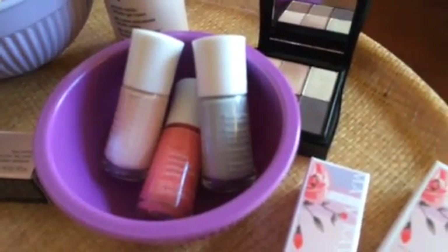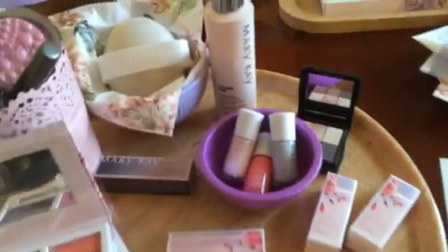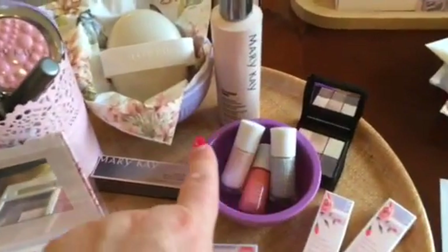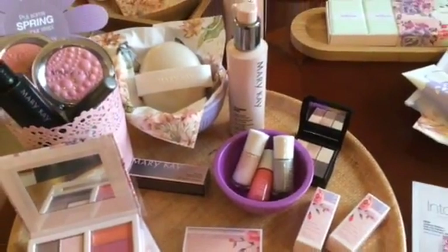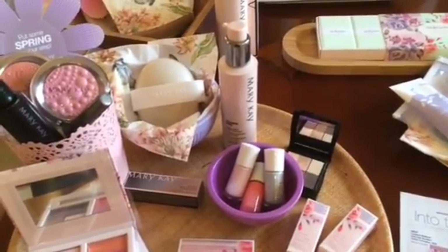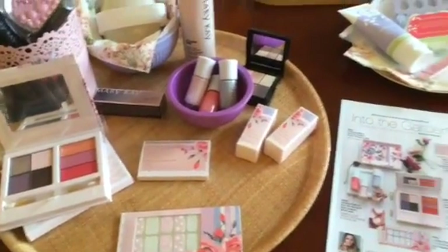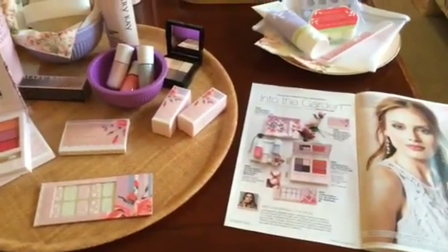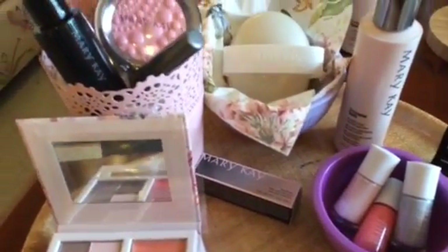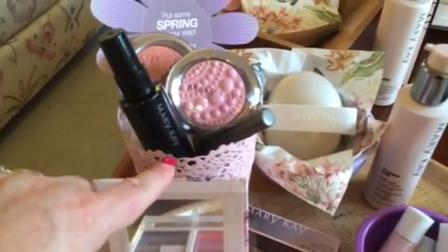Here are our nail lacquers at $9.50 each, available in coral, pink magnolia in the middle, and sweet lilac. For display, I've used items I already had at home — these lilac items are from TJ Maxx, including the cupcake holder and nesting bowls. This beautiful lattice lace inspired pink container is from Ikea, and that was a whopping $2.99.